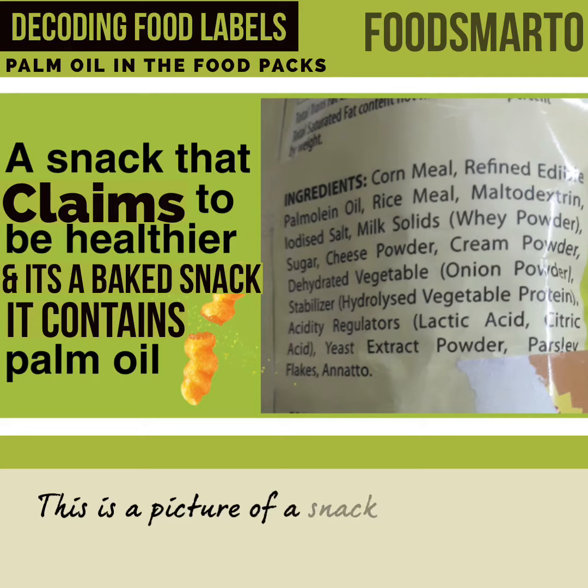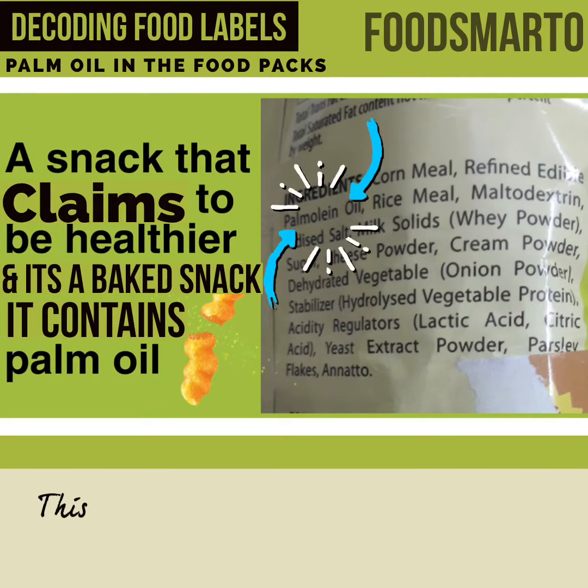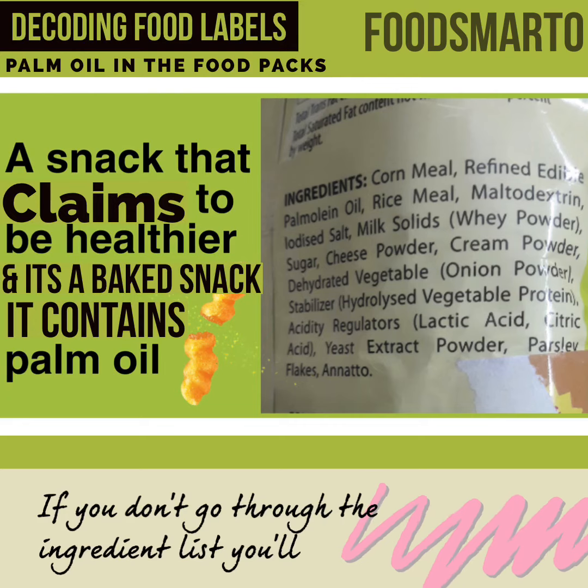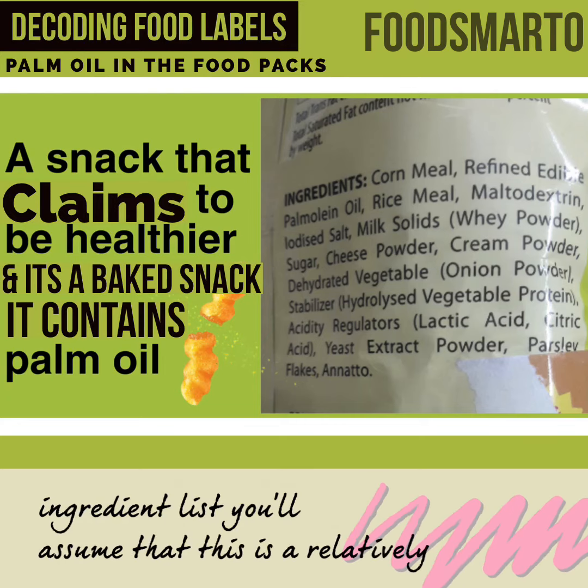This is a picture of a snack with a health claim. This also contains palm oil. If you don't go through the ingredient list, you'll assume that this is a relatively healthier snack.